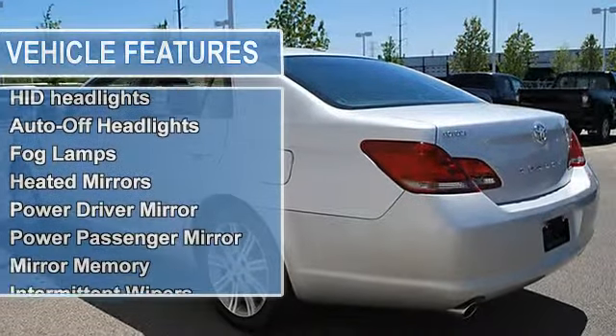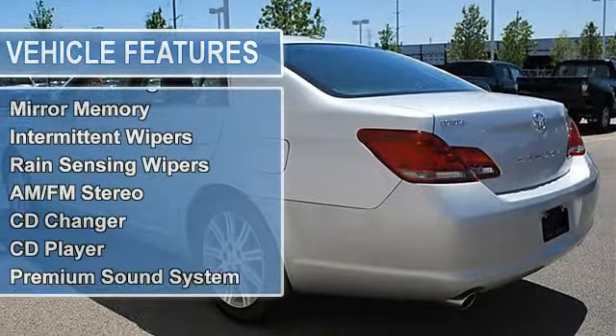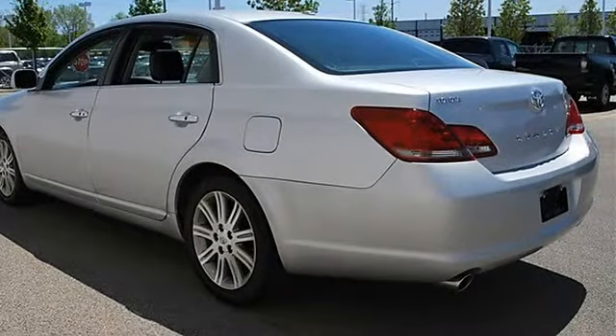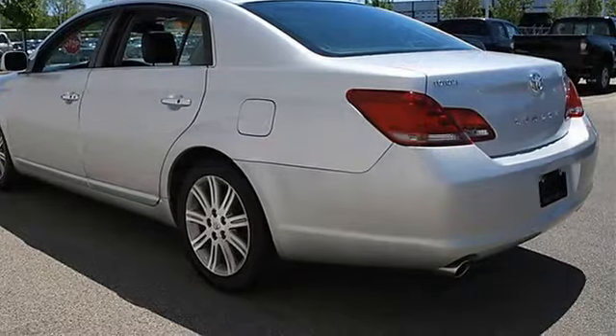Sunroof sunshield, auto-on headlights, HID headlights, auto-off headlights, fog lamps, heated mirrors, power driver mirror, power passenger mirror.